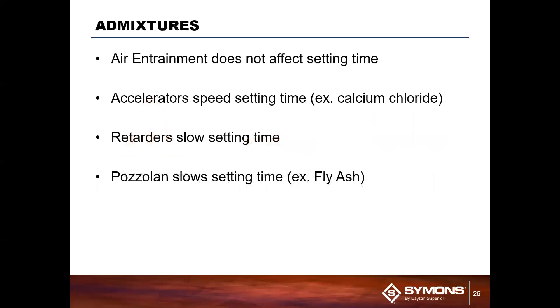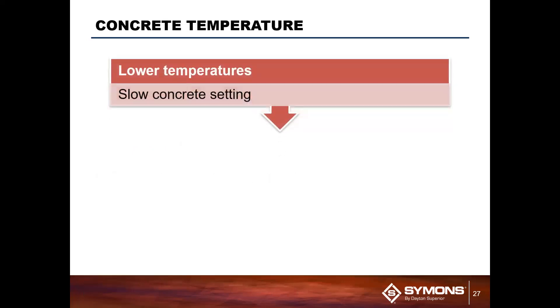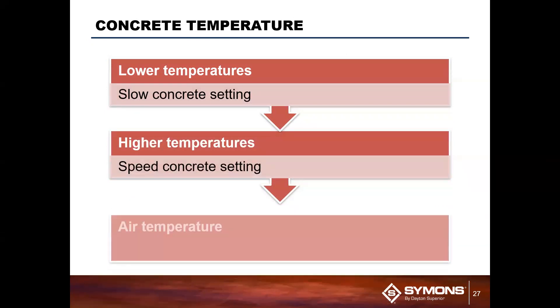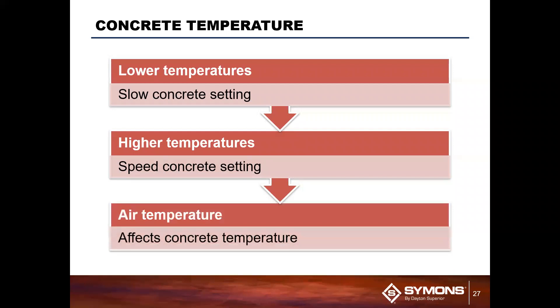There are also admixtures — chemicals you can add to the concrete before it gets to the job site that can affect your setting time. Retarders can slow down your setting time, or accelerators can speed it up, depending on what you need. Regarding concrete temperature: the lower the temperature, the slower your concrete will set. The higher the temperature, usually it sets a lot faster. Air temperature generally coincides hand in hand with concrete temperature as well.